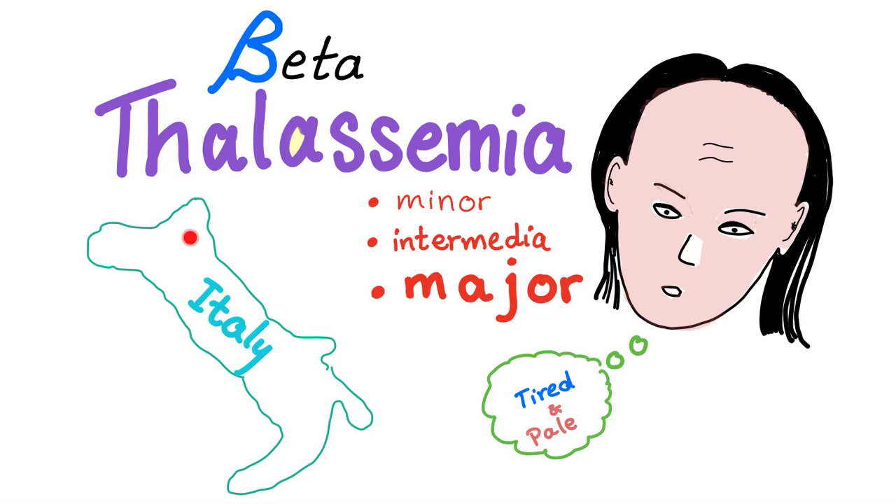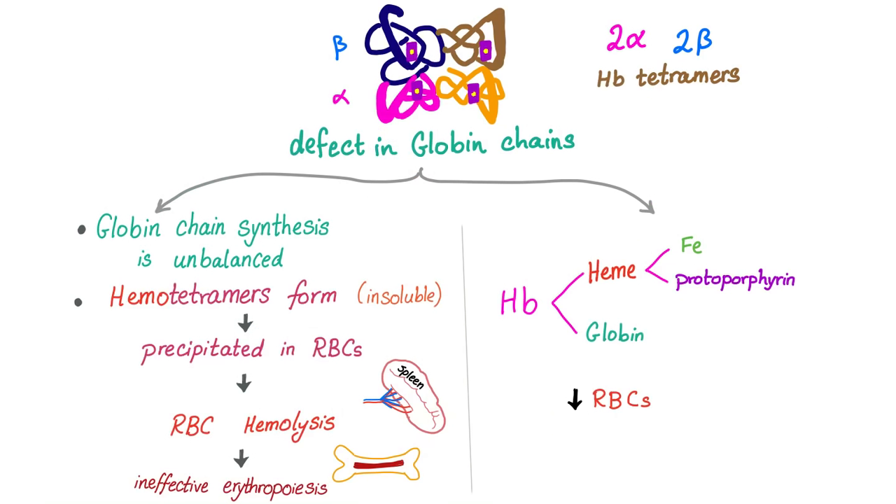Beta-thalassemia is very common in Italy, so keep that in mind. As you know, hemoglobin has two alpha subunits and two beta subunits — they are called tetramers. Thalassemia, by definition, is a defect in globin chain synthesis.